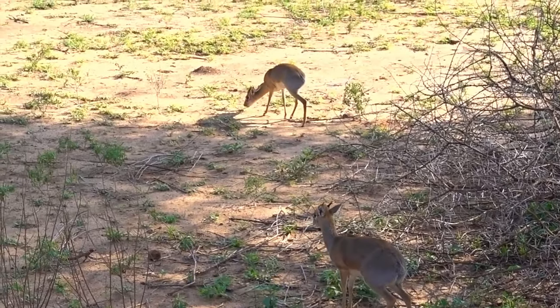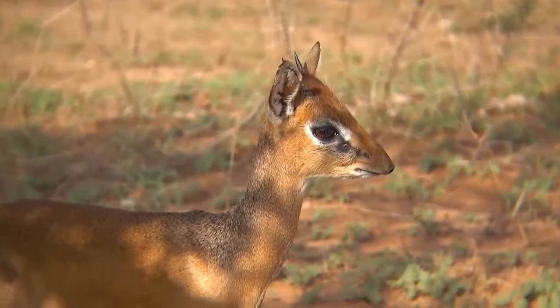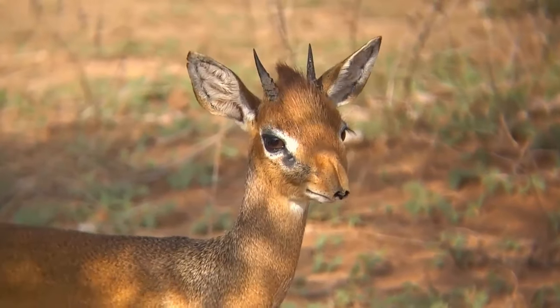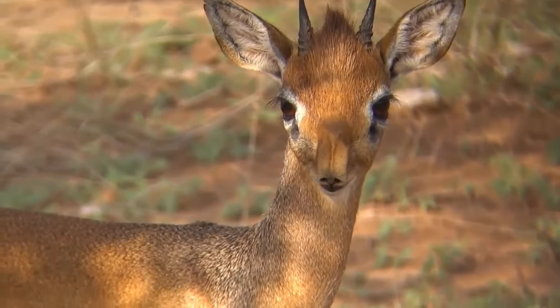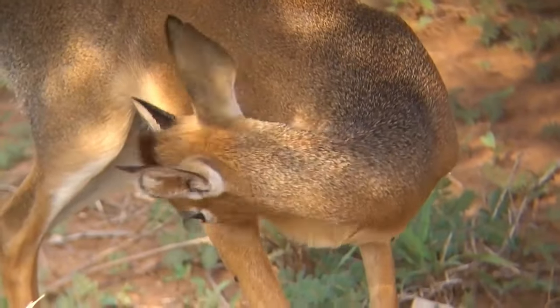These little antelope are monogamous and mate for life. The males have two three-inch long horns, which is how you can tell them apart from females. They can live three to four years in the wild and are herbivorous, foraging on leaves, shoots, and fruits.